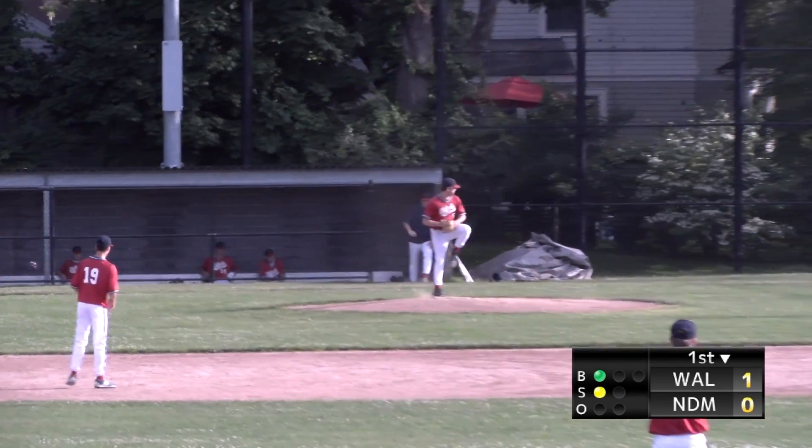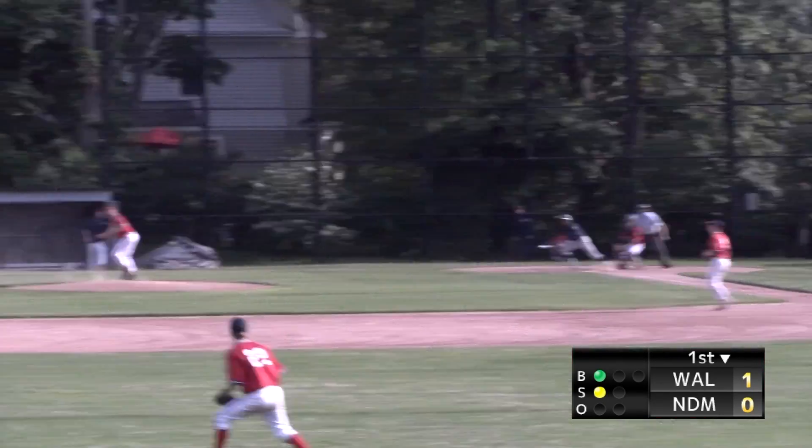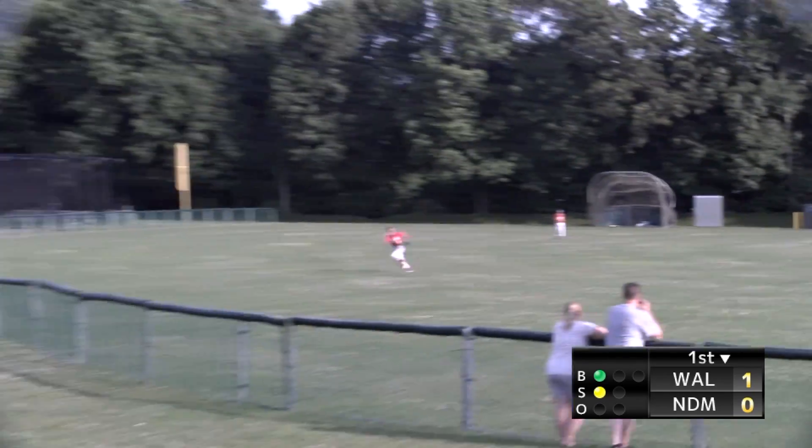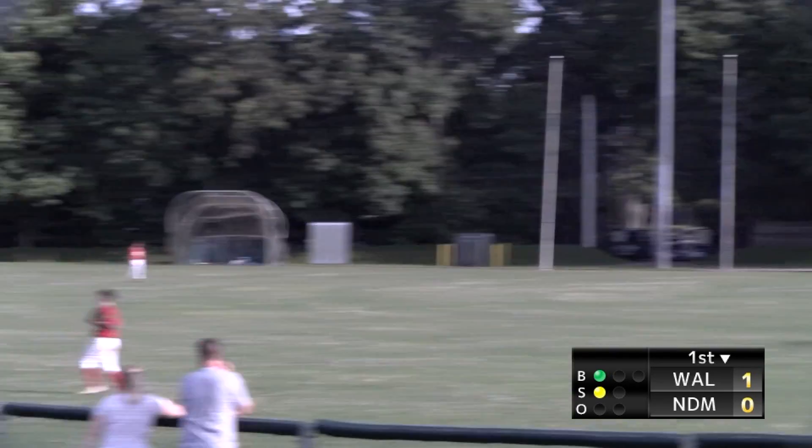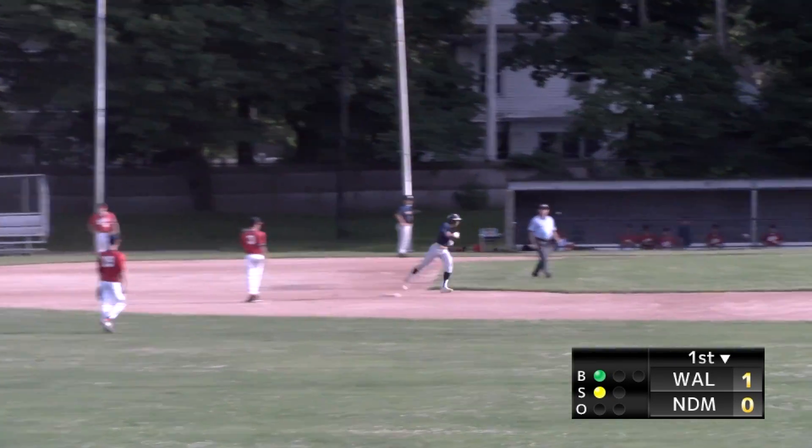In the first inning, Walpole gets a run in their half, but Needham gets it back immediately as Hunter Anderson leads off and strokes a home run to center field. It comes off Matt Donato and we are quickly tied up at one apiece.